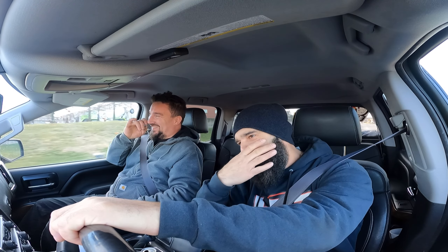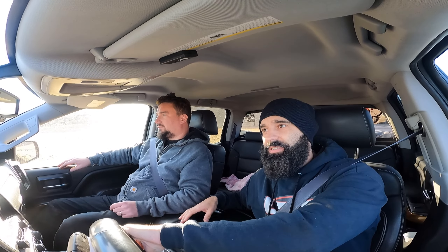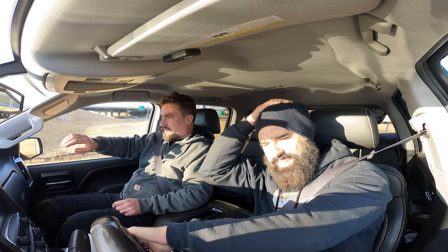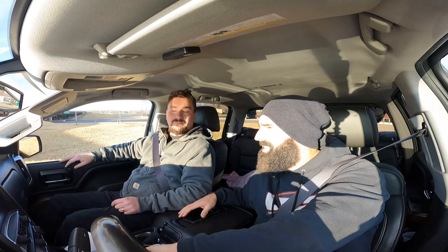I took a gamble buying this swap — supposedly the engine smokes a little bit, I don't know how bad it is until I open it up. The GSR transmission alone goes for $500 to $1,000. I picked up this whole swap for $1,300, which is a steal. I could literally just take it home, wash it, sell it, and make money on it — but that's not what I'm gonna do.